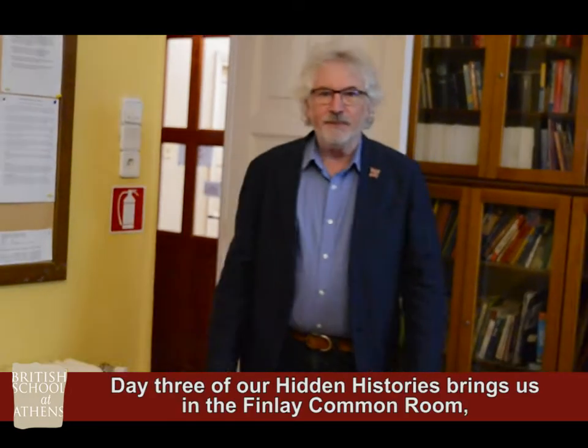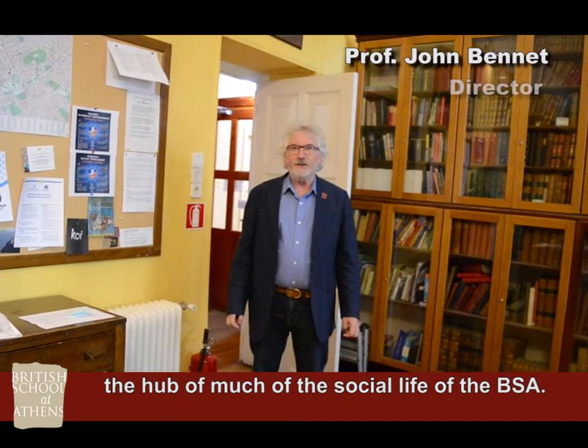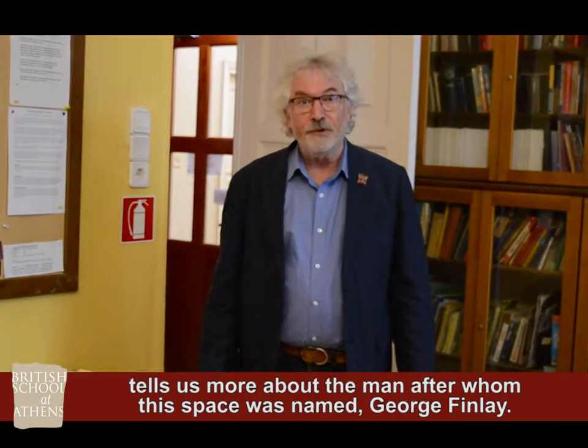Day 3 of our Hidden Histories brings us into the Findlay Common Room, the hub of much of the social life of the BSA. In this episode, noted historian of classics Christopher Stray tells us more about the man after whom this space was named, George Finlay.